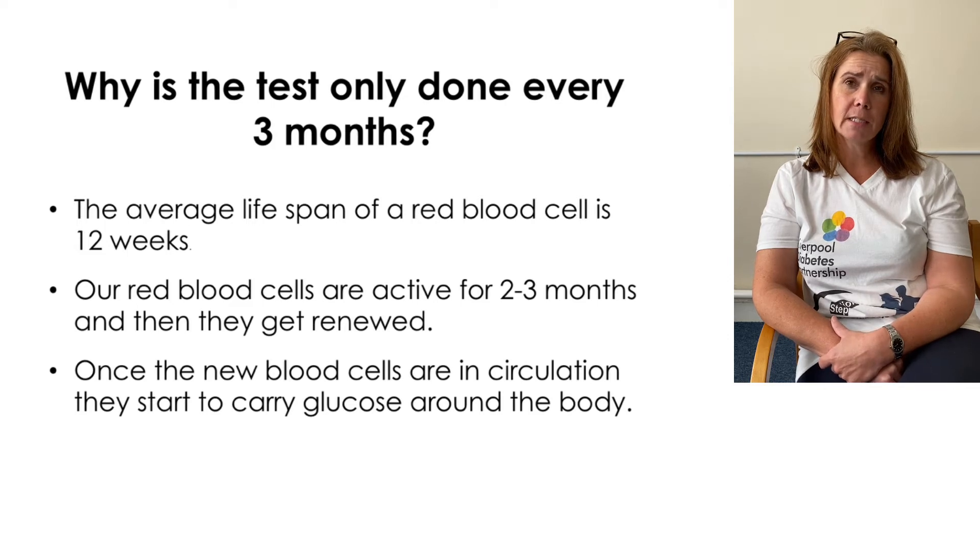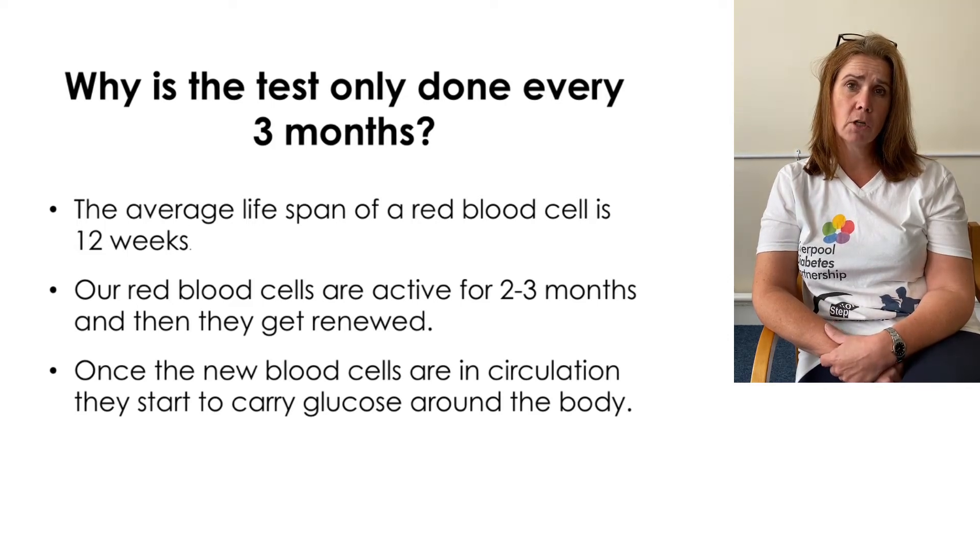If your HbA1c is within your individualized target, your nurse might request it to be recorded every six months. Please make sure you do your HbA1c blood test when you're requested to do so, as it is important.